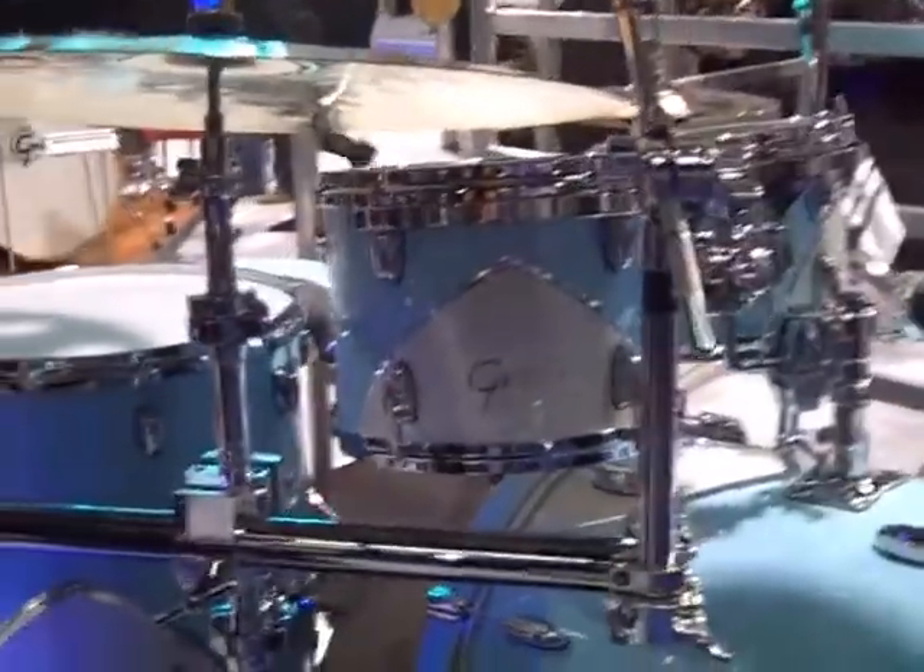Hi, I'm Rick from KMC, Northwest Rep here with Aaron showing you the new RN57 drum kit from Gretsch.